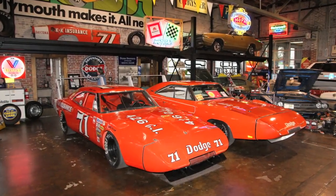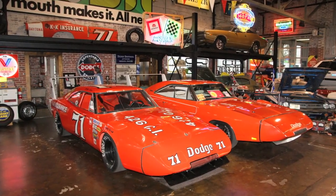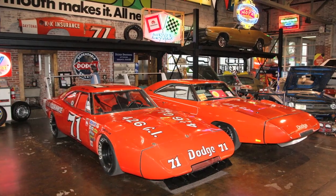This is what the 426 Hemi was all about — going to the NASCAR track on a Sunday afternoon and dominating racing.